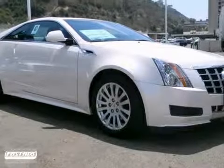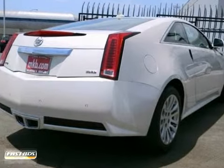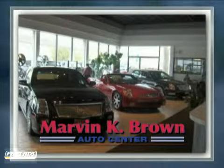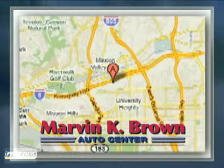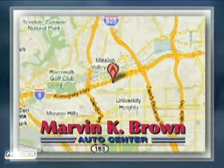We would love for you to come on out and take it for a test drive today. You won't find a better car dealer in San Diego for a new, certified or top quality pre-owned vehicle. We're conveniently located at 1441 Camino Del Rio South in San Diego, California.